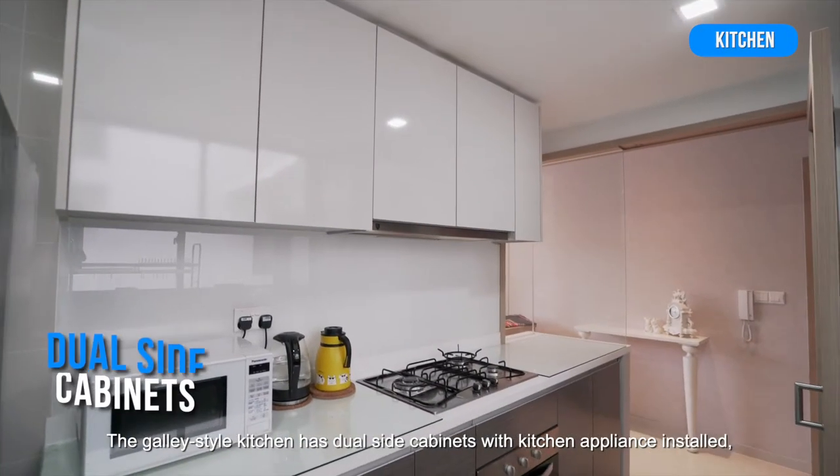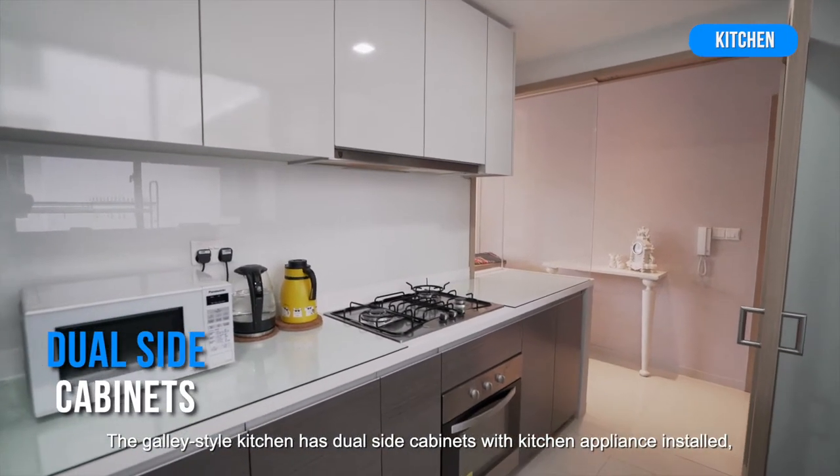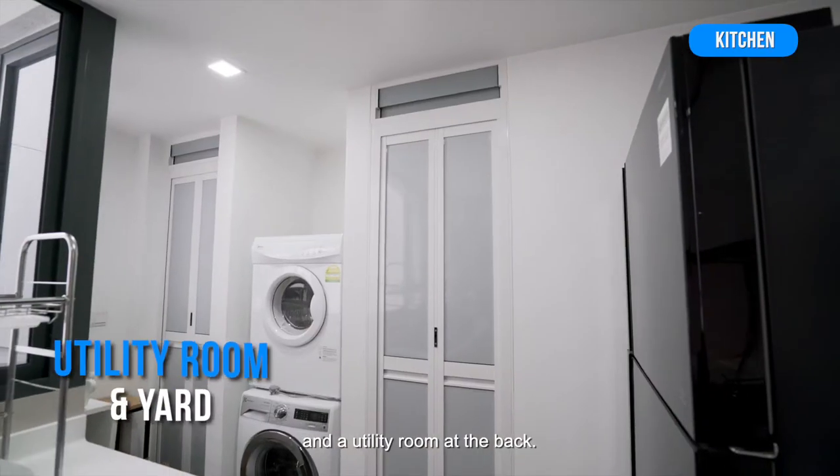The galley-style kitchen has dual-side cabinets with kitchen appliances installed and a utility room at the back.